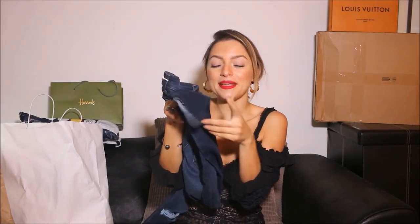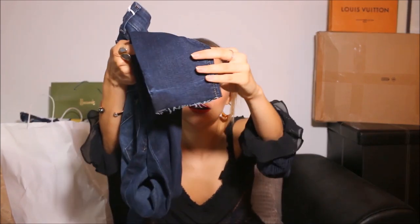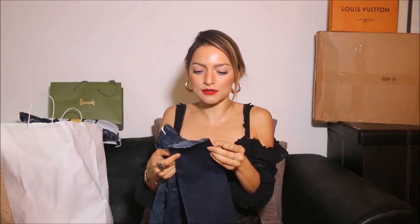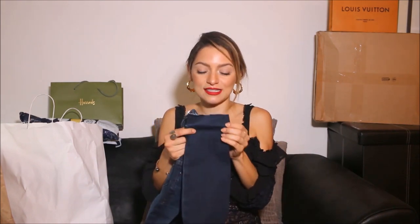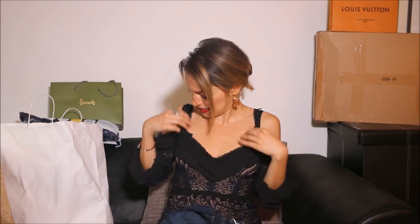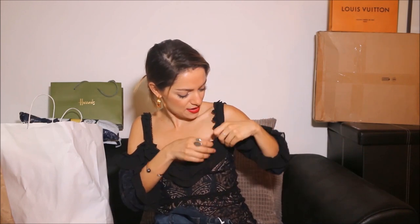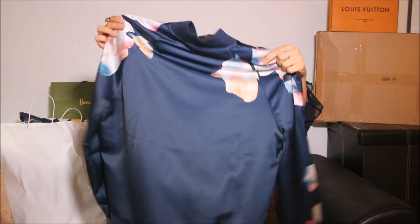I am very petite — only 5'1 — so I always need to fix my clothes. I'm always looking for bell bottoms that are meant to be cropped for most girls but will still be long for me, or seamless ones I can cut, or dresses like this one I'm wearing from Love and Lemons. Because it's just for me, I just sew it and make it work.